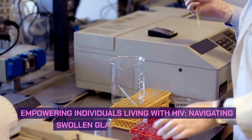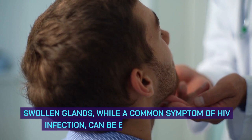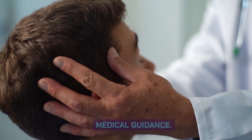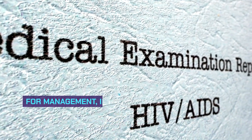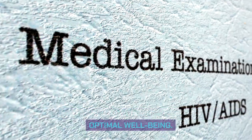Empowering individuals living with HIV — navigating swollen glands with confidence. Swollen glands, while a common symptom of HIV infection, can be effectively managed with a combination of self-care practices and medical guidance. By understanding the significance of swollen glands, their patterns in HIV infection, and strategies for management, individuals living with HIV can navigate this symptom with confidence and maintain optimal well-being.